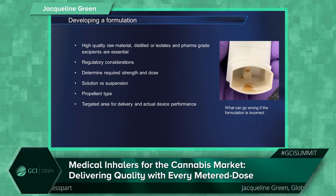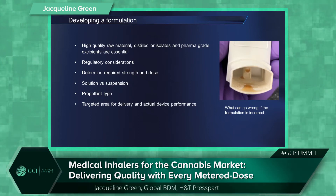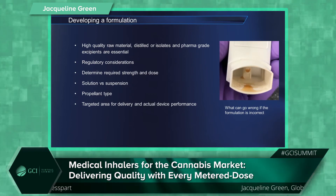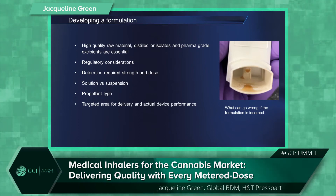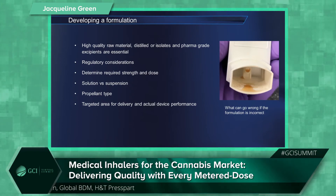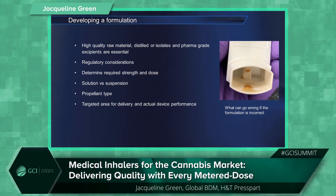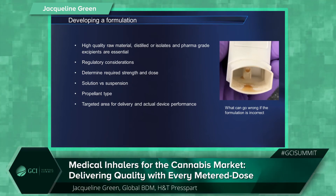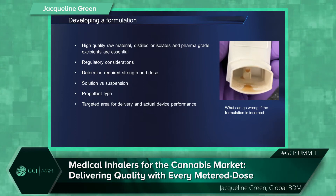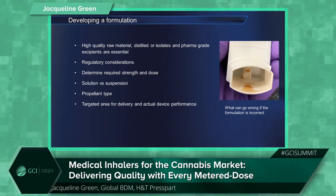Propellant type is also a consideration. The most common is HFA-134A currently, but with new sustainable low-carbon propellants such as HFA-152A now available, there are different options to consider, and our IPTC lab can assist customers with any propellant switch. Finally, the targeted area for drug delivery is important as it determines the componentry required and device performance. MDIs are often used for pulmonary delivery, but systemic delivery — buccal or sublingual — is also an option where the deep lung is not the direct target for the cannabinoids.